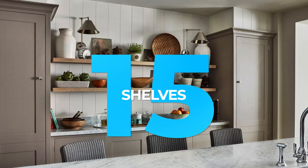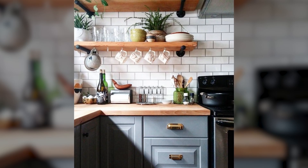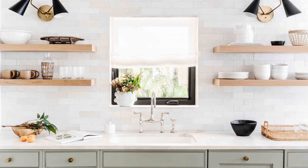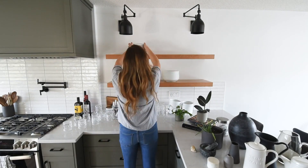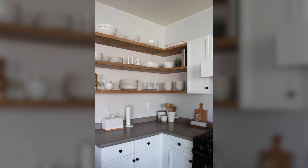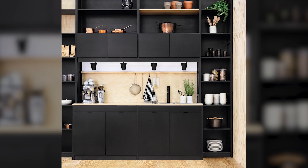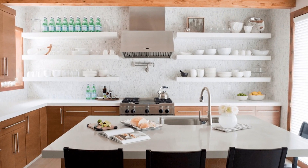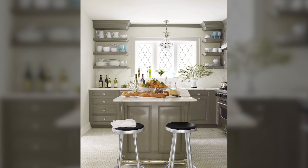15. Shelves. If you're looking for extra storage in your kitchen, consider hanging shelves that can be styled with your favorite kitchen accessories. By using your kitchen accessories as part of your decor, you can kill two birds with one stone. Get the storage space you need while also adding a personal touch to your kitchen. If you have guests over, they'll be able to admire your stylish kitchen shelves while they help themselves to a snack or drink.